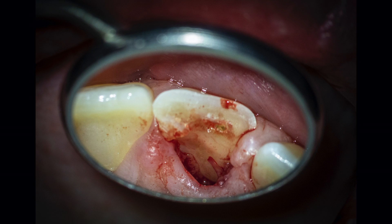Certainly not ideal. But with some ortho extrusion and some periosurgery, there is potential that we could get some retention from this tooth — and possibly long-term retention — if this can be managed appropriately with a multidisciplinary approach.